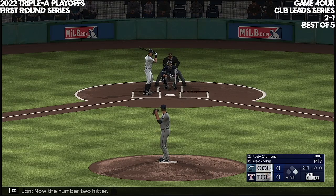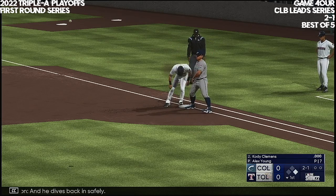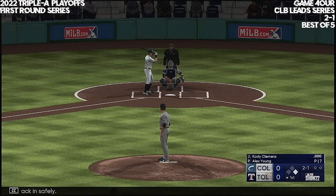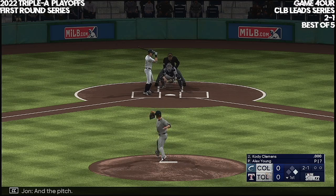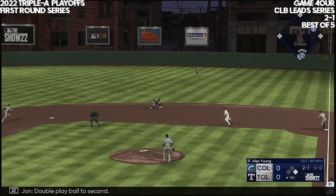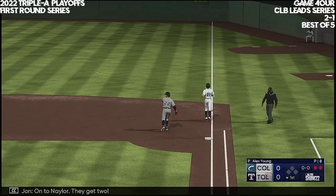Now the number two hitter, Cody Clemens. Roll over to first, and he dives back in safely. And the pitch — double play ball to second. Over to Freeman, they get one. On the nailter, they get two.